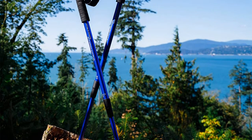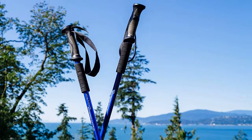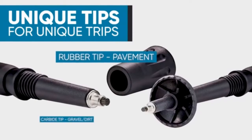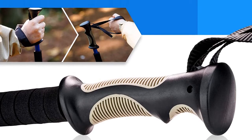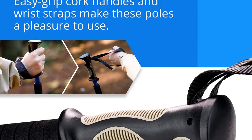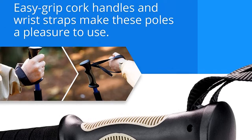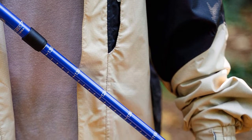Included are carbide tips, rubber tips, mud discs, and wrist straps. The BAFX Products Adjustable Anti-Shock Poles come equipped with an anti-shock feature, but this can be disabled if you're not a fan of it. Whether you're exploring your local park or taking a leisurely day hike in Big Sur, these poles will be a great complement to your hike.